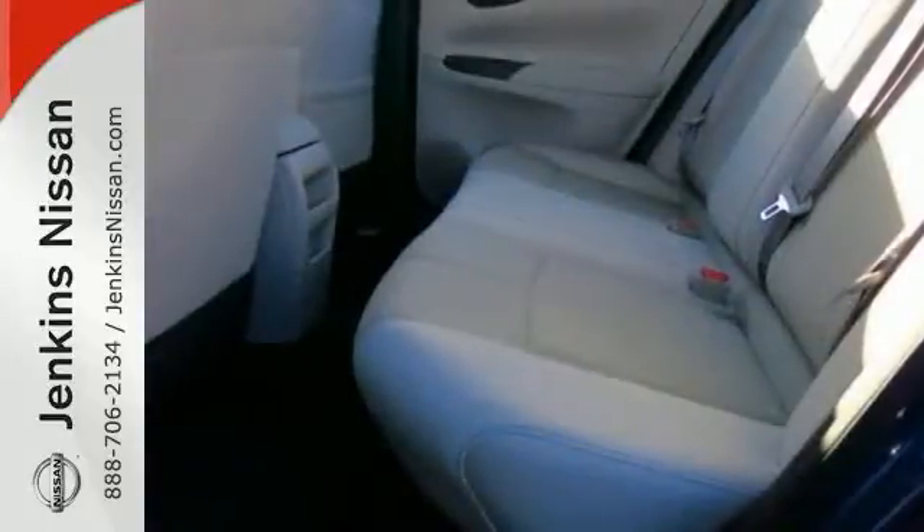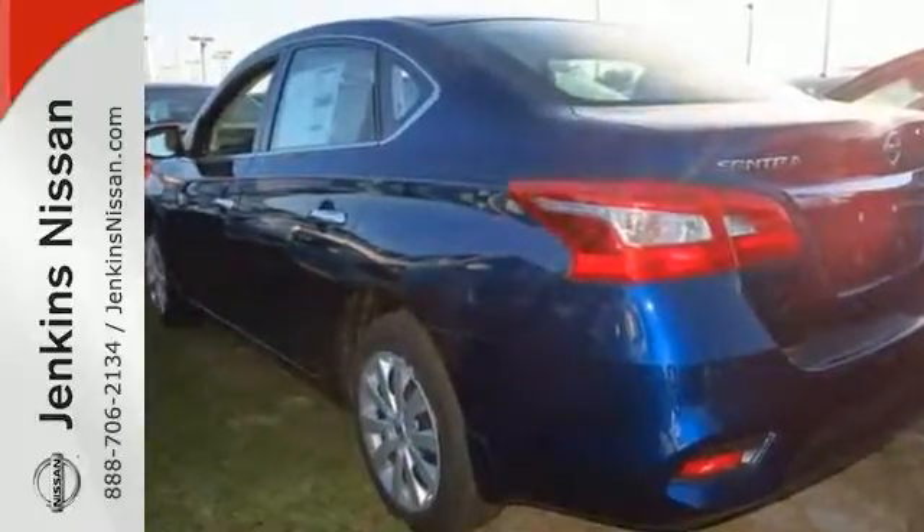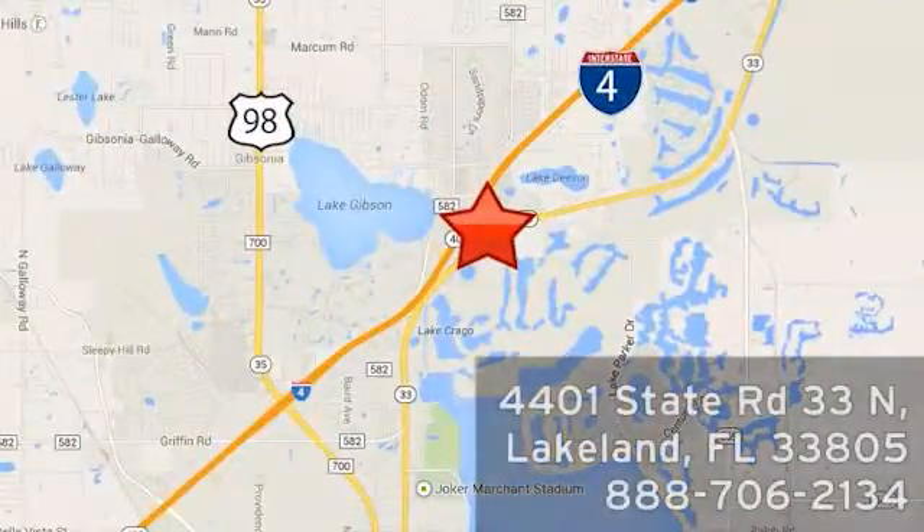So you don't want to miss out. Come see this Nissan for yourself today. At Jenkins Nissan, honesty is our policy. We're conveniently located at 4401 State Route 33 North in Lakeland, Florida.